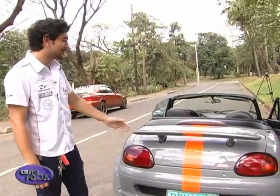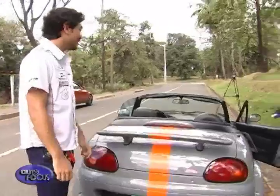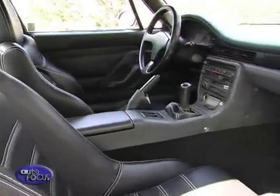This is the original wing. We left the taillights stock, and on the inside we changed the upholstery to leather with white stitching. Everything else is pretty much how it originally came.